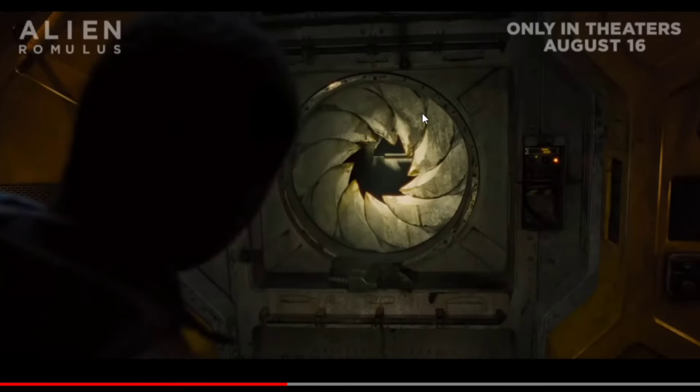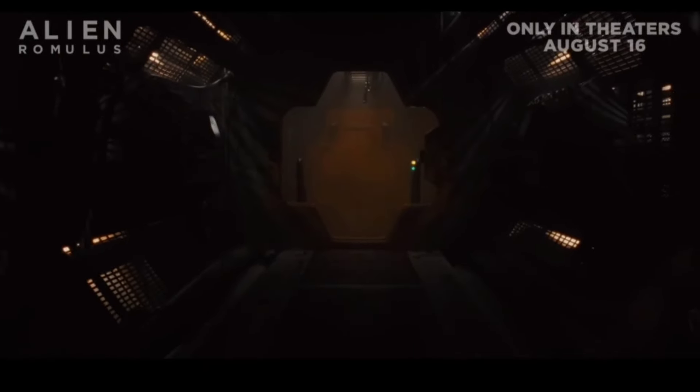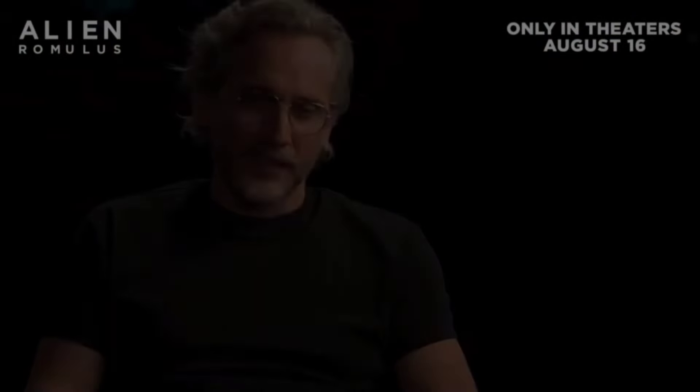I thought that was cool because those are those doors from the first movie — the ventilation doors. You know, that sort of round opening thing. I remember in Alien Isolation it had a lot of them as well. So I guess this is where the xenomorph's going to be going in and out. 'There are a lot of secrets and things they don't know inside that ship that will cost them dearly.' I wonder if that's going to be the black goo or something.